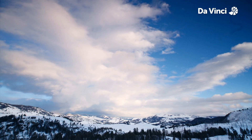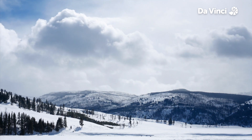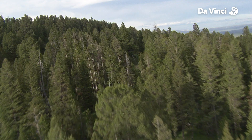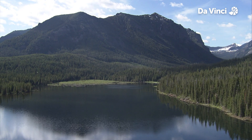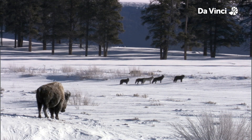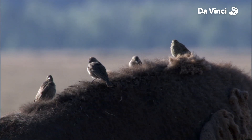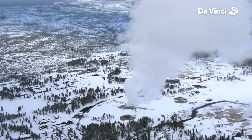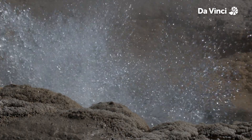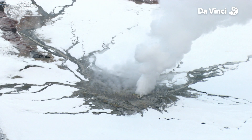This is Yellowstone National Park in the United States of America. It covers over 2.2 million acres and was one of the first national parks in the world. It's home to an abundance of ecosystems and wildlife. It's also a hotbed of geothermal activity with hot springs, mud pots, fumaroles and geysers.